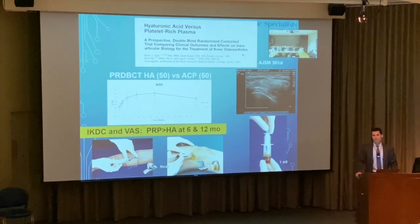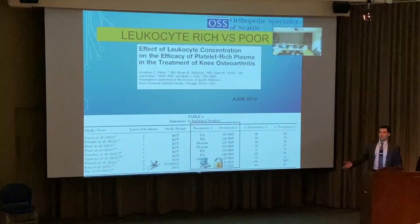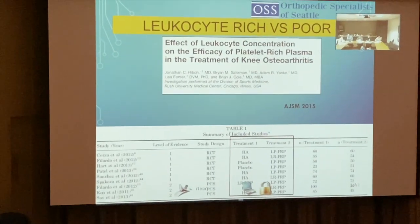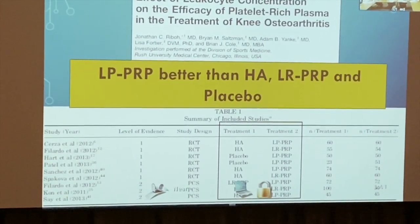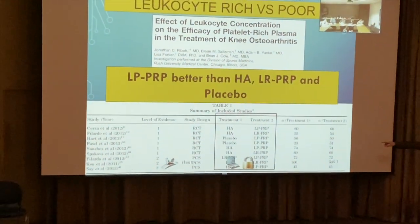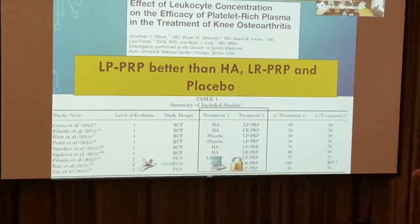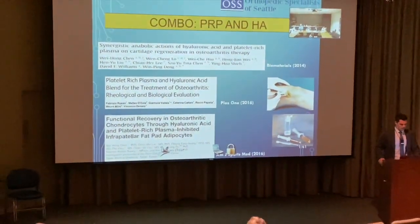A meta-analysis and systematic review looking at PRP for arthritis treatment shows leukocyte-poor PRP is significantly better than gel shots, ARP, or placebo. The studies compare hyaluronic acid, placebo, and leukocyte-rich versus leukocyte-poor. Leukocyte-poor is used in the majority of comparisons and consistently performs better.